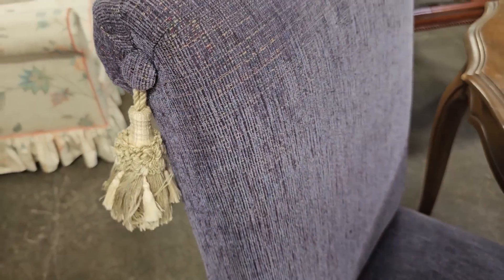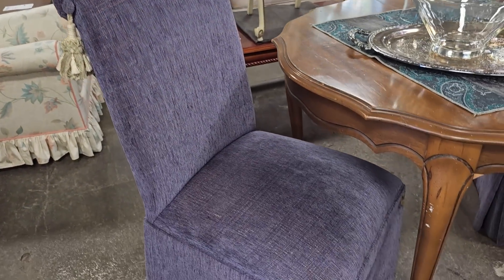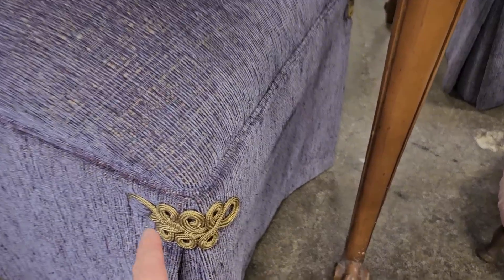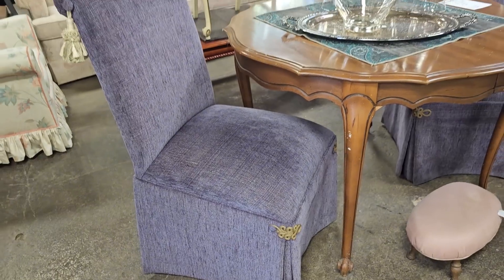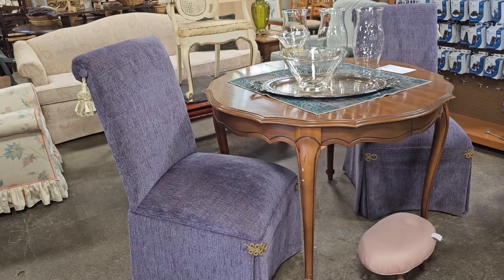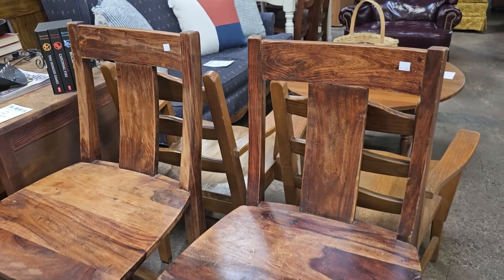I turned around and saw these chairs — oh my gosh, these made my heart race. I think they're so fancy. Look at that design, and you know I love purple — so those are beautiful; they had two of those. And I couldn't believe it: they have these bar stools priced at $5 each.